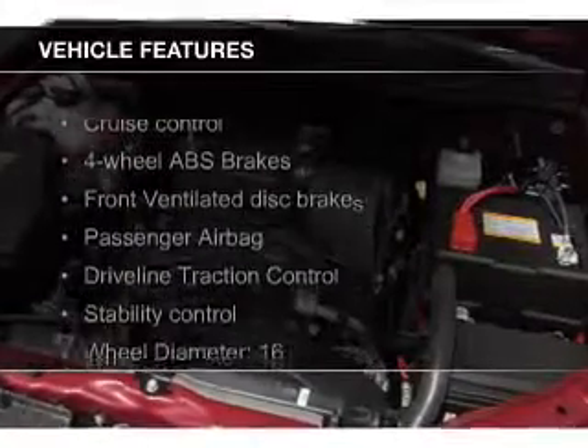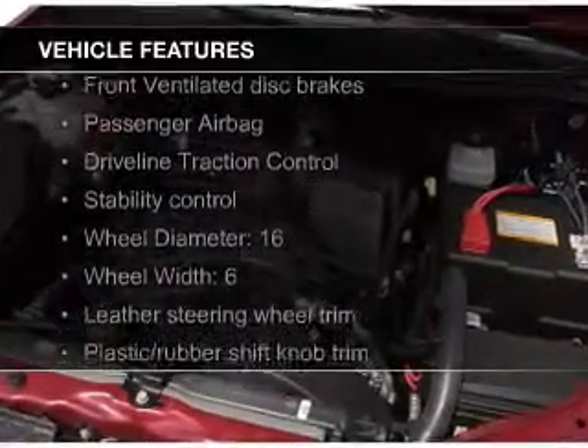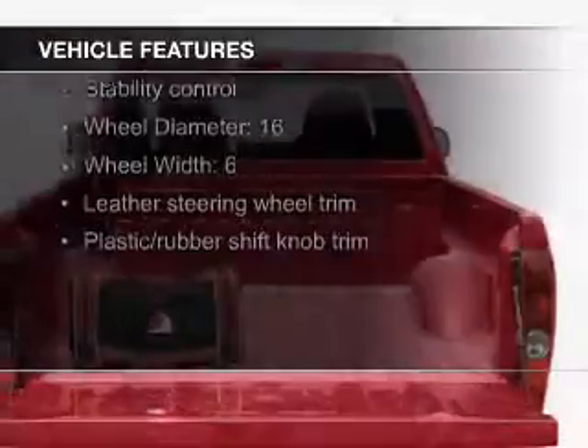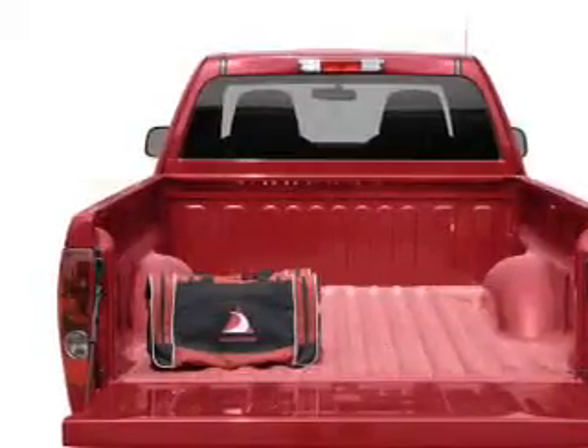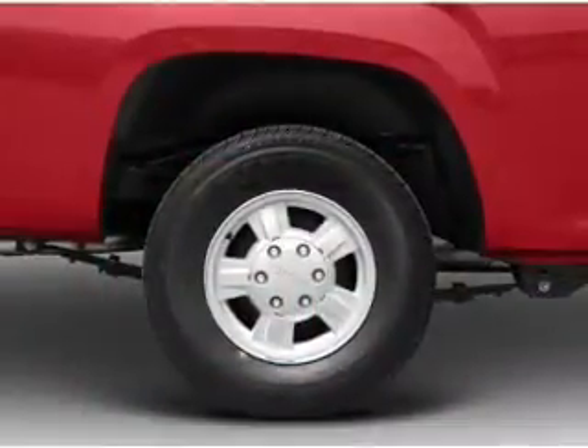The features include Sirius XM satellite radio, heavy-duty suspension, alloy rims, an adjustable tilt steering wheel, cruise control, an MP3 player, air conditioning, and power steering.